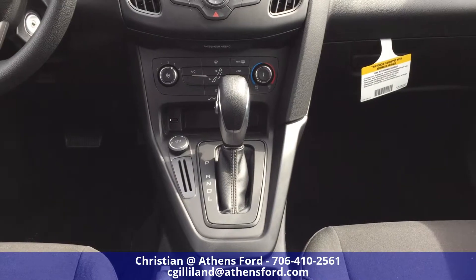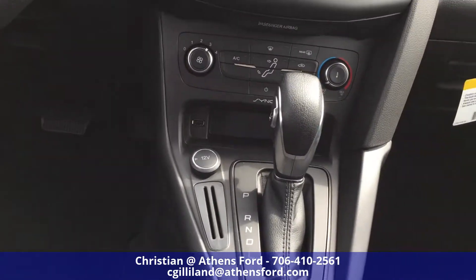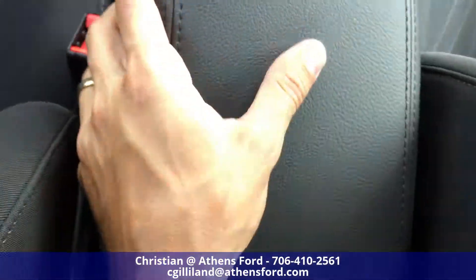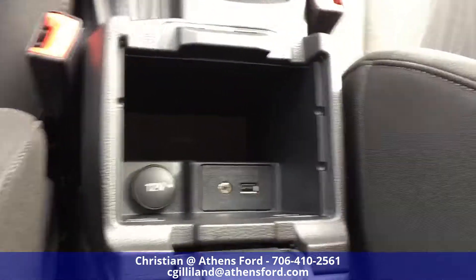A nice comfortable shifter in the middle there with a 12 volt charger there. And above that you have your USB slot. Then of course drink holders, and underneath the armrest we have storage, two more chargers and an auxiliary port.